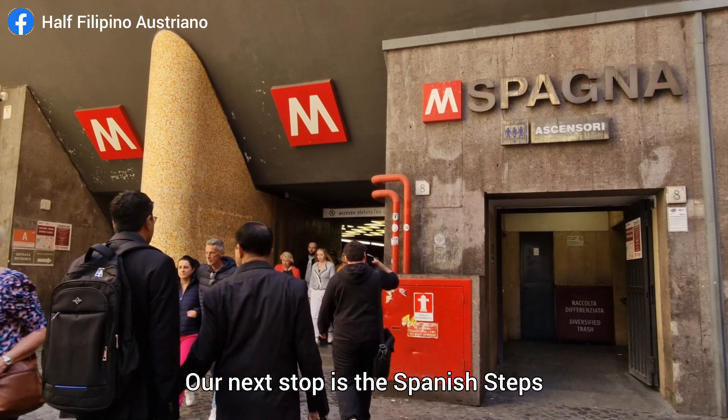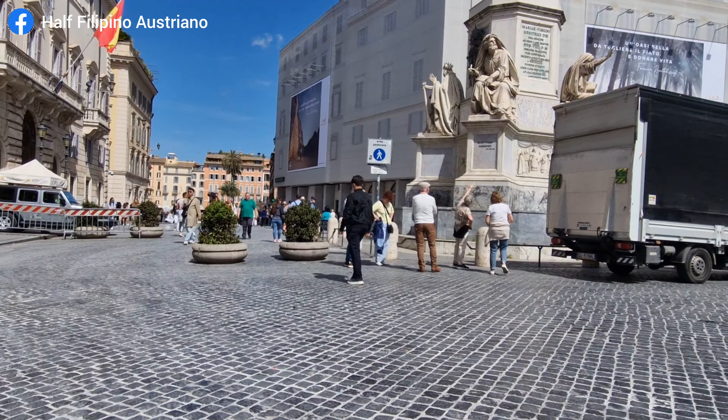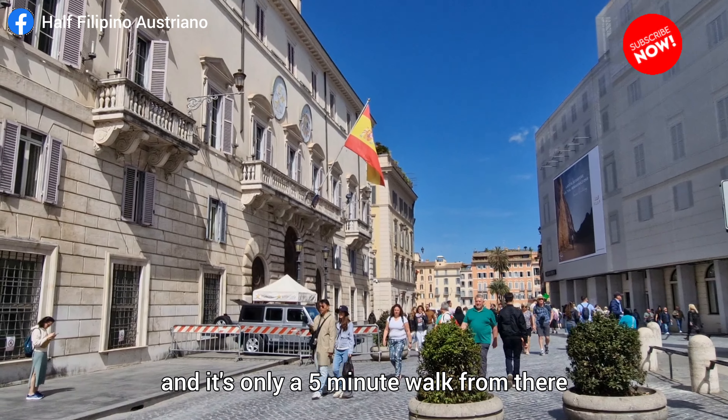Our next stop is the Spanish Steps. You can easily get there using Metro Line A — just hop off at the Spagna station and it's only a 5-minute walk from there.